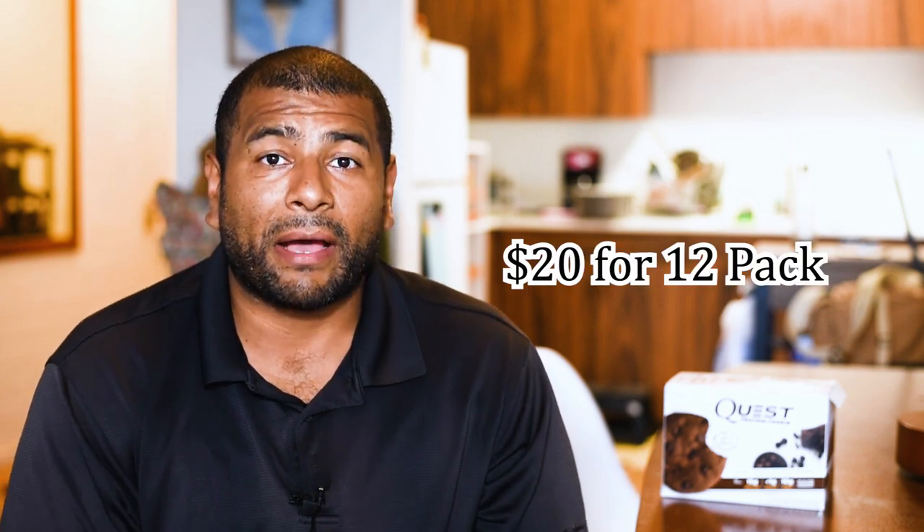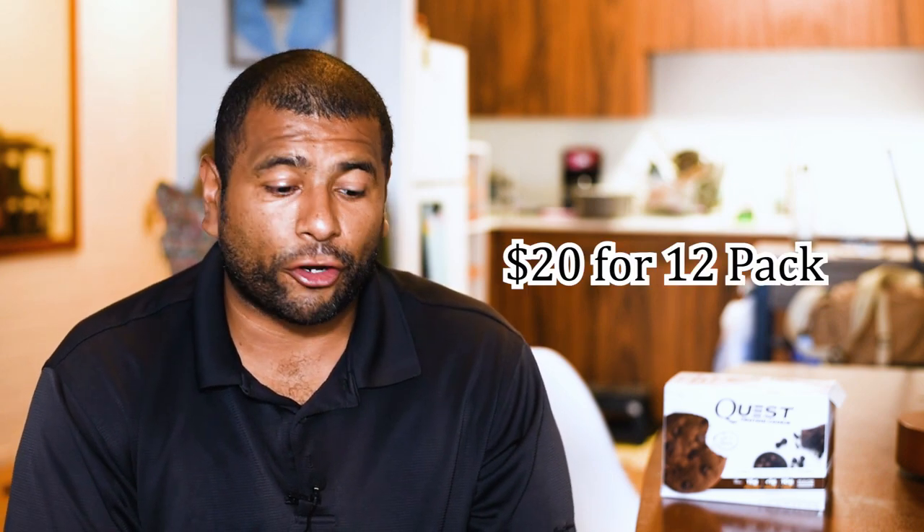I've had these for a while and I haven't tried them yet. My wife tried them already and she already gave me her opinion, but I'm going to ignore it for now until I try them for myself.